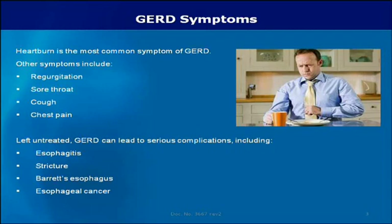Heartburn is the most common symptom of GERD. Other symptoms include regurgitation, sore throat, cough, and chest pain. Left untreated, GERD can lead to serious complications, including esophagitis, stricture, Barrett's esophagus, and esophageal cancer.